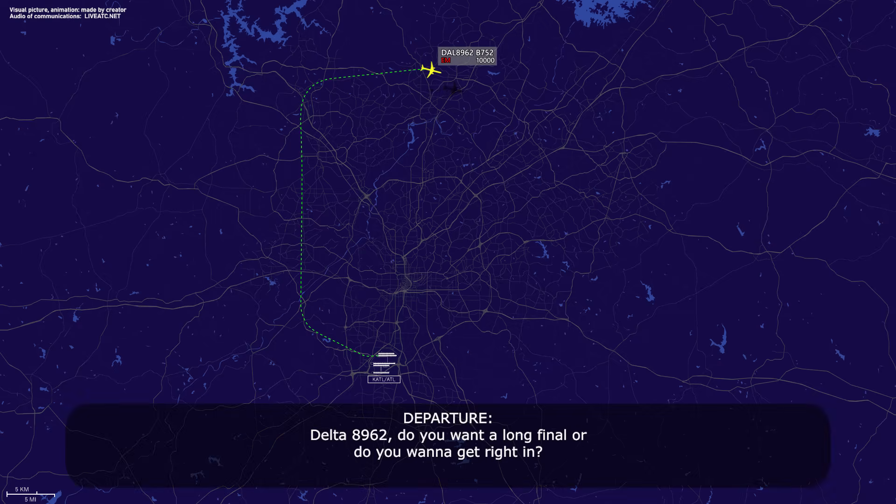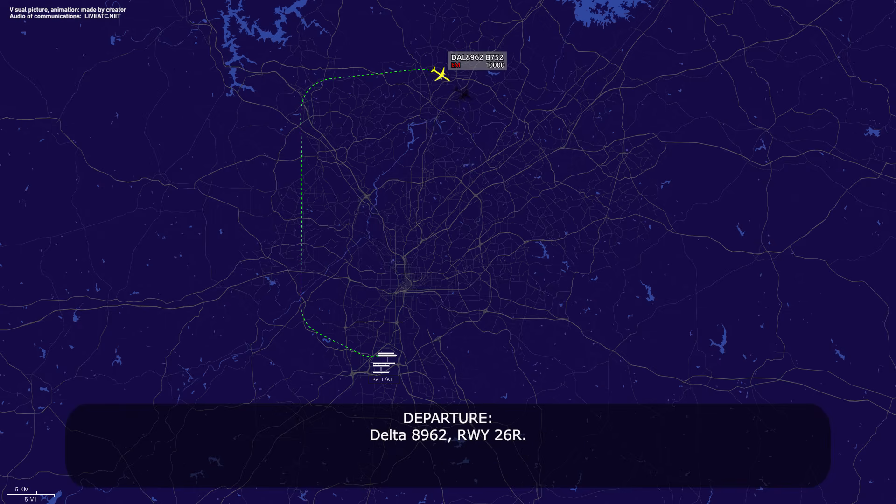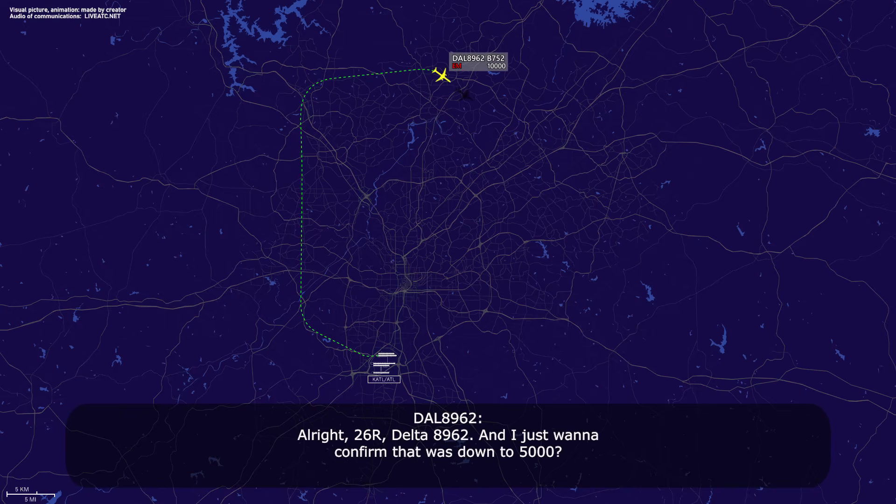Delta 89-62, do you want a long pattern, or do you want to get right in? We'll take a long pattern, Delta 89-62. Delta 89-62, roger. Fly heading 1-5-0 and descend and maintain 6,000. 1-5-0, down to 6,000. That will be the ILS on runway 26 right. Delta 89-62, runway 26 right? All right, 26R, go ahead 89-62.